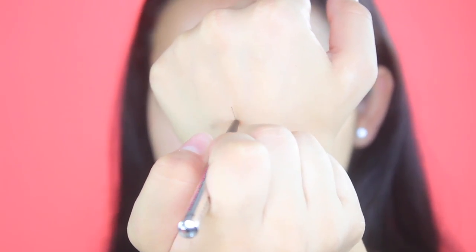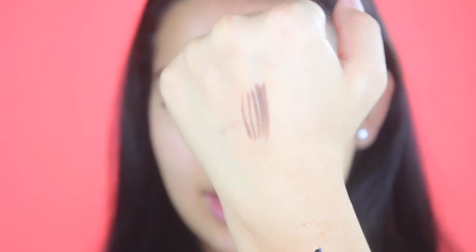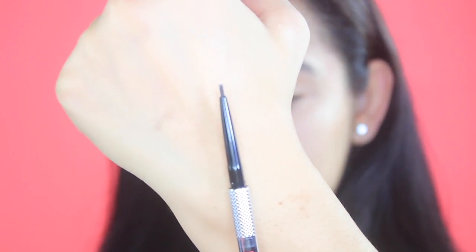This is the Precisely My Brow Pencil — it has a very pointed tip. The cool thing is that it's smudge proof, it has a custom control grip, and it's a twist-up so you don't have to sharpen it. It's supposed to last 12 hours and literally mimic hair-like strokes. The color I'm in is 4.5, which I believe is like deep or dark brown.